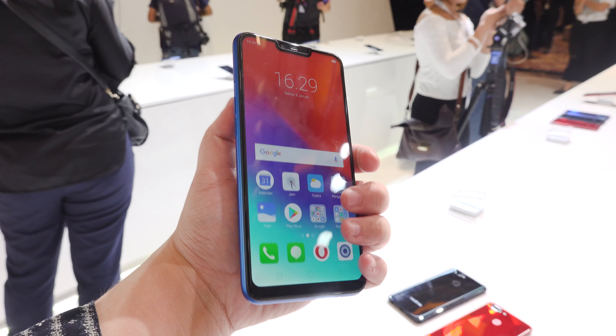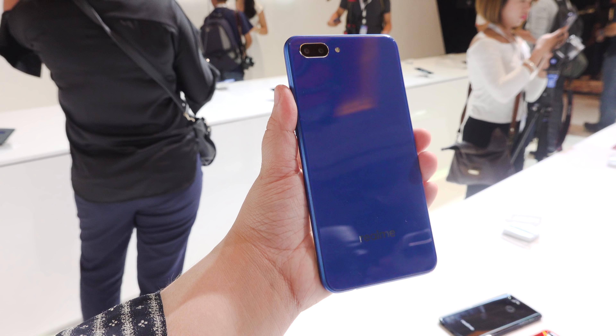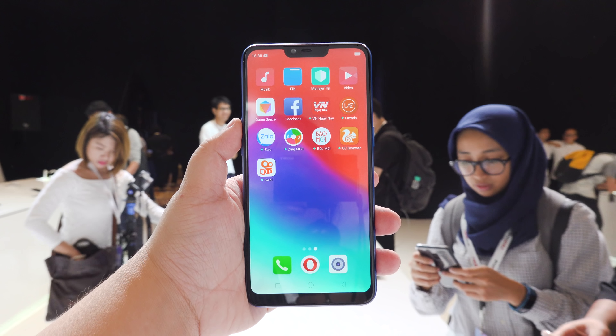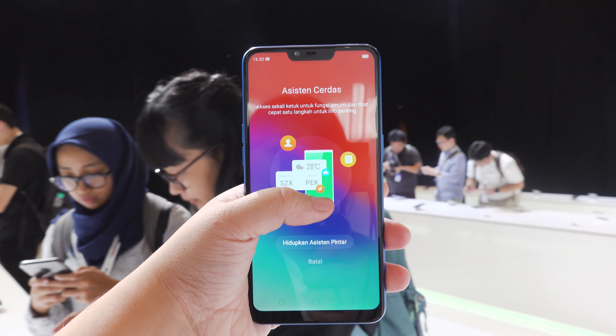Honestly, the C1 doesn't feel like an entry-level smartphone due to its build quality and overall look, as it is quite similar to the Realme 2 Pro, as well as the Oppo A3s. It has the same metallic side finish, which gives a better grip, making it comfortable to hold even when you have small hands.